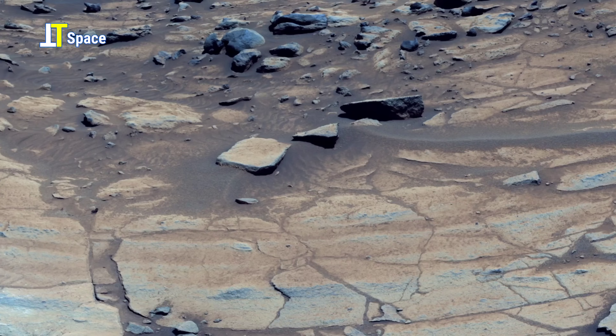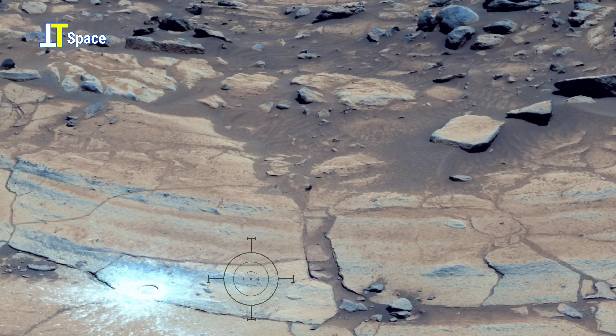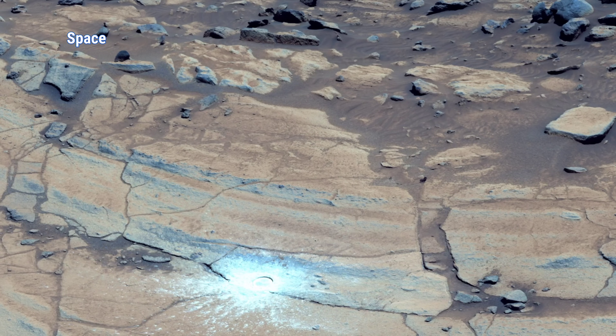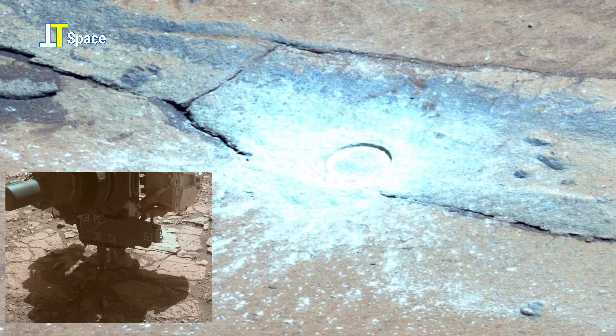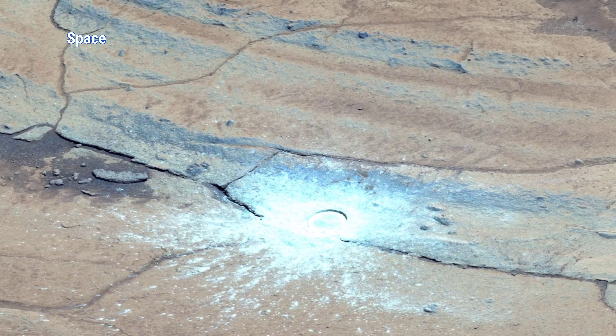On the Martian surface, NASA's Perseverance rover has just completed its 43rd precision drill into ancient bedrock. This circular mark is the entrance of a core sample — a priceless time capsule from billions of years ago. The fine, bright dust scattered around it reveals fresh material untouched since the days when liquid water may have flowed here. These samples will eventually be brought back to Earth, offering scientists the best chance yet to search for signs of past microbial life. Each drilled core is more than just rock — it's a piece of Mars' hidden history, now within our reach.